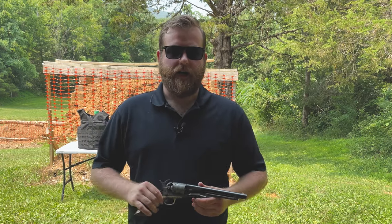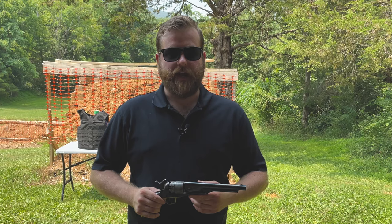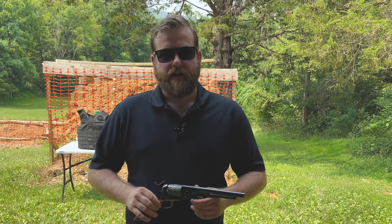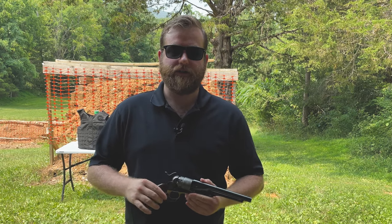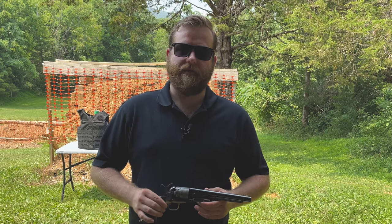We'll shoot some .58 caliber round balls and Minié balls out of a Civil War rifle musket, and then move on to the transition period where we have black powder metallic cartridges like in the 1873 trapdoor and the Martini Henry in .577/.450.